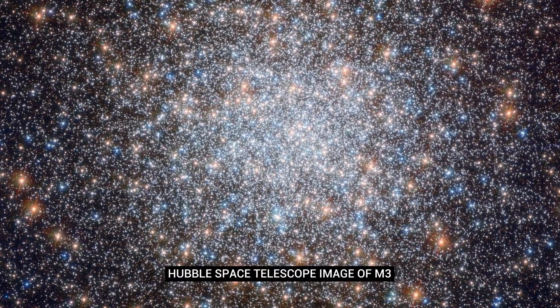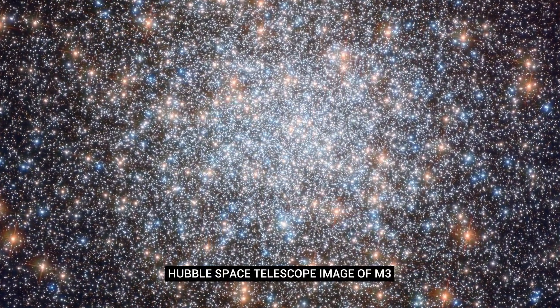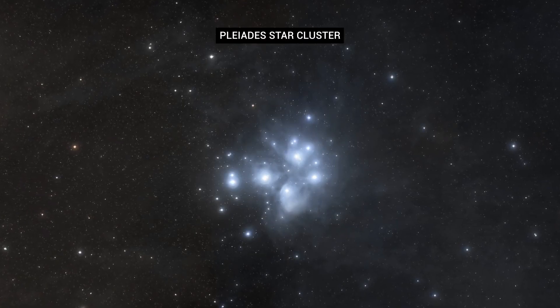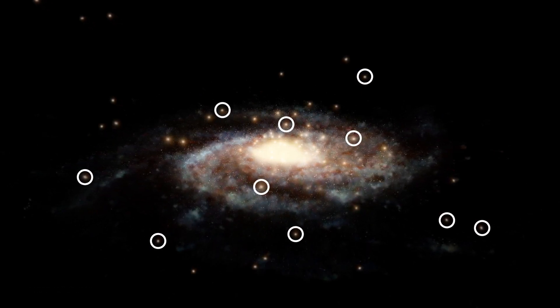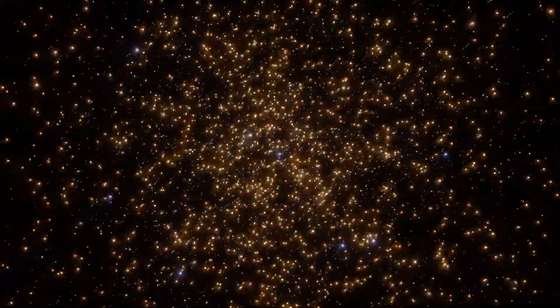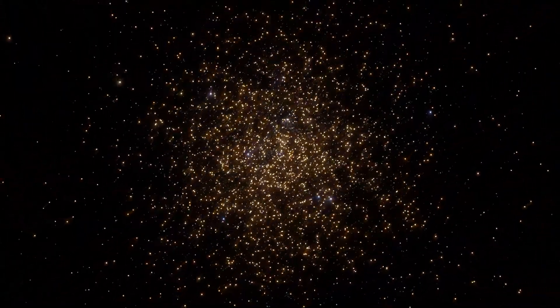Globular clusters contain some of the oldest stars in the universe, often over 10 billion years old. Unlike open clusters like the Pleiades, which sit within the Milky Way's spiral arms, globular clusters are found in the galaxy's halo, orbiting far above and below the Milky Way's disk. Our galaxy has around 150 confirmed globular clusters. M3 itself is probably 11 to 13 billion years old and contains around half a million stars.